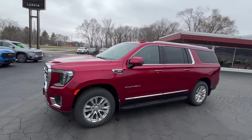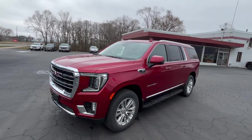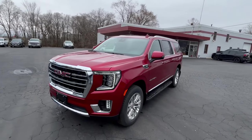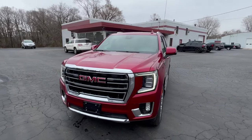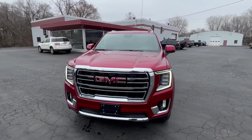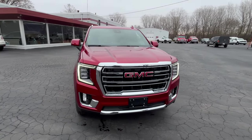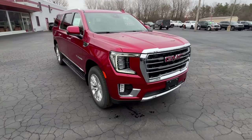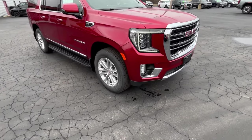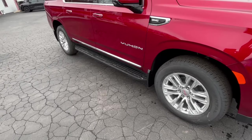This is in the SLT trim. It's got the 5.3 liter V8 engine. The vehicle has a three-year 36,000 mile bumper to bumper and a five-year 60,000 mile powertrain warranty. Walking around, this is in the SLT options, so it's got the SLT chrome grille. Here are the tires and rims that come standard with the SLT, along with some great looking steps.